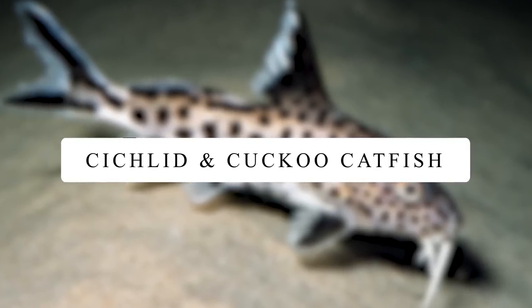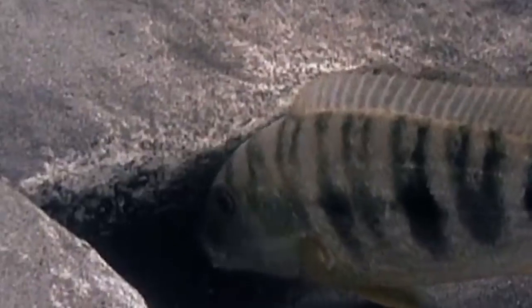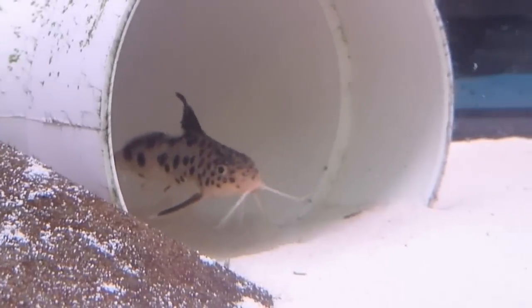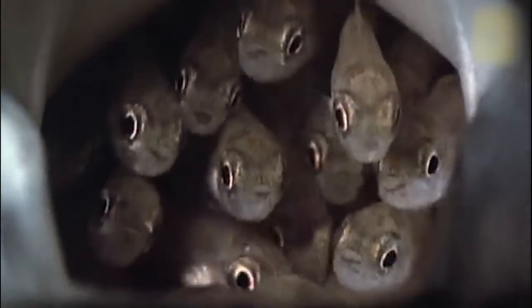Cichlid and Cuckoo Catfish. Get ready to know about the craziest birth mechanism, in which the babies of one fish grow safely in its enemy's mouth and are fed by eating the enemy's own babies. Cichlid moms are mouth brooders, meaning they keep their eggs and babies in their mouths. The Cuckoo Catfish takes advantage of this by cleverly placing its own eggs among the Cichlid's eggs. Baby catfish eat all the babies of the Cichlid and remain in its mouth until they become ready to survive in the sea. Amazingly — or maybe foolishly — the Cichlid remains unaware of the whole process and continues to care for them.